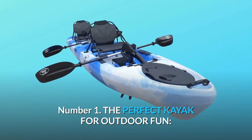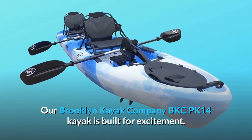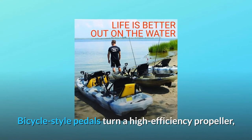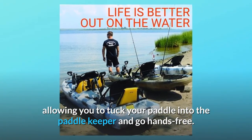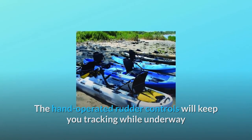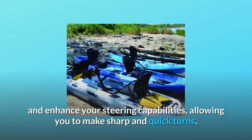Number one: the perfect kayak for outdoor fun. Our Brooklyn Kayak Company BKCPK 14 is built for excitement. Bicycle-style pedals turn a high-efficiency propeller, allowing you to tuck your paddle into the paddle keeper and go hands-free. The hand-operated rudder controls will keep you tracking while underway and enhance your steering capabilities, allowing you to make sharp and quick turns.